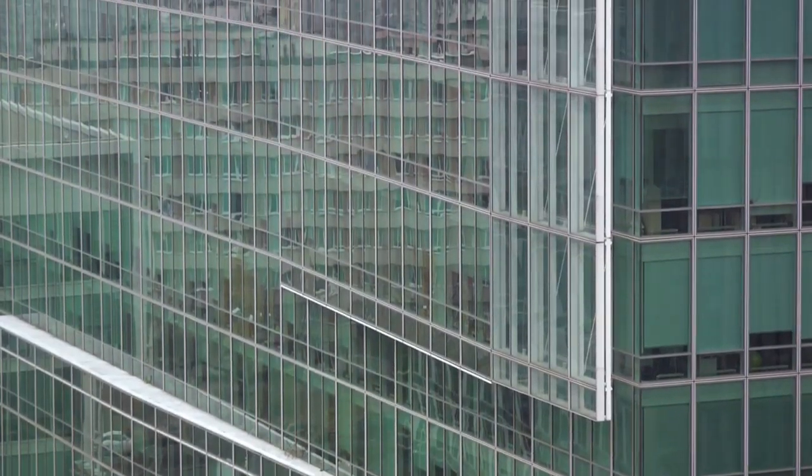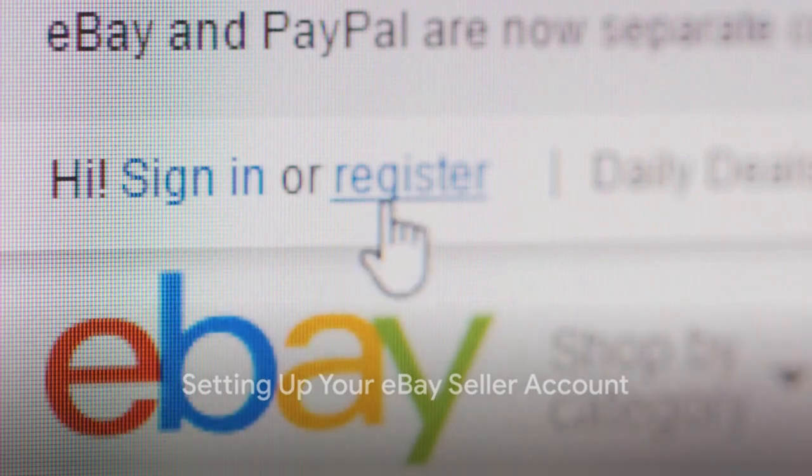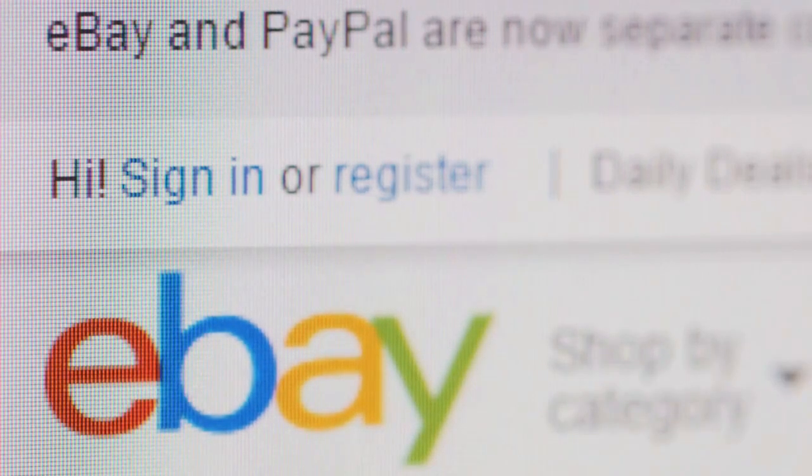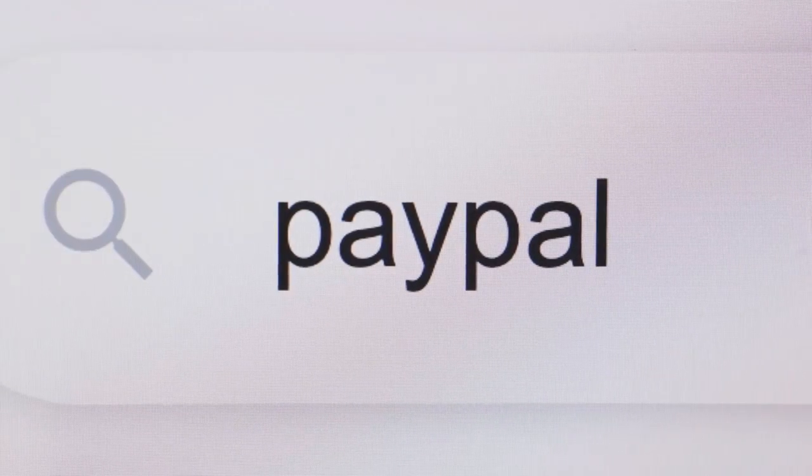Step one is all about setting up an eBay seller account. It's a straightforward process. You'll need to provide some basic information like your name, email address and a password. eBay also requires you to specify a payment method for paying your seller fees and receiving payments from buyers.